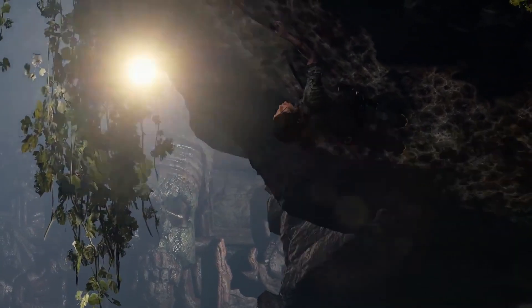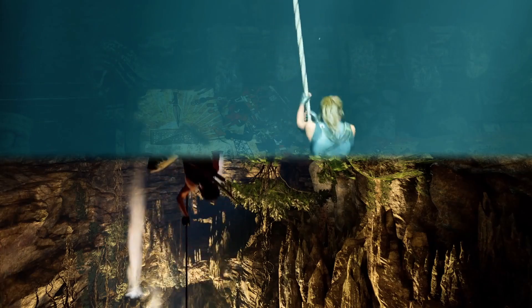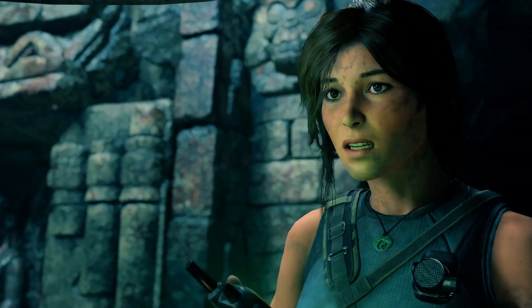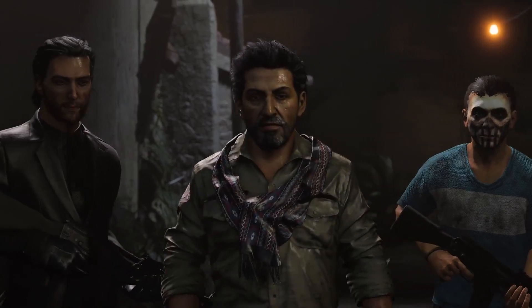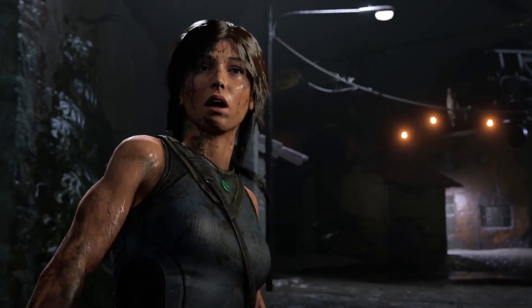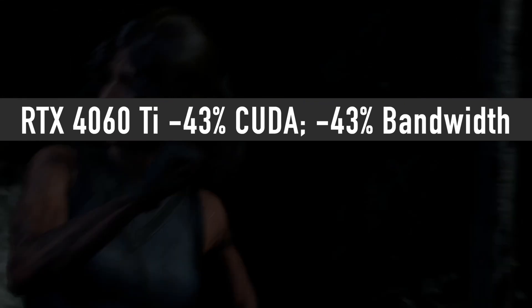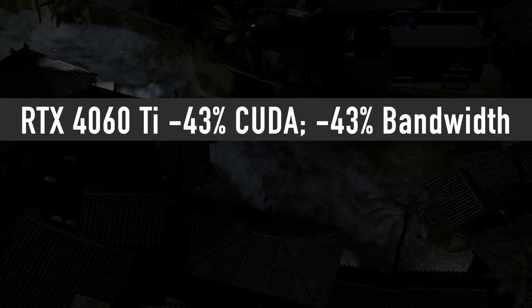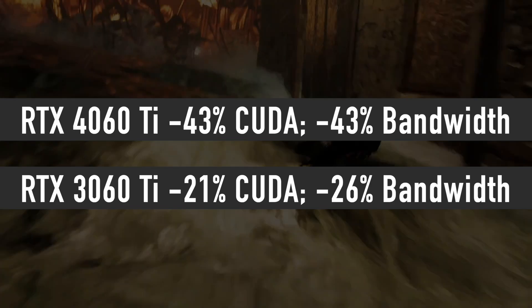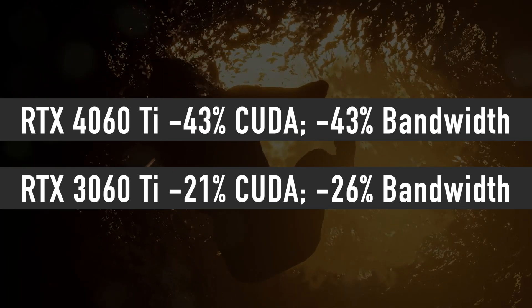I think that with RTX 4060 Ti, NVIDIA plans to target entry-level 1440p gamers. If you are planning to shop somewhere between RTX 4070 Ti and 4060 Ti, it is worth mentioning that in this generation there will be a wider performance gap between these two cards than between RTX 3060 Ti and 3070 Ti. RTX 4060 Ti has 43% fewer CUDA cores and 43% less bandwidth than 4070 Ti, compared to 3060 Ti which had just 21% fewer CUDA cores and 26% less bandwidth than 3070 Ti.